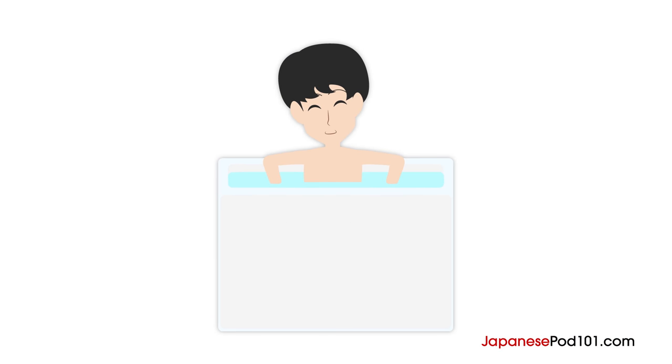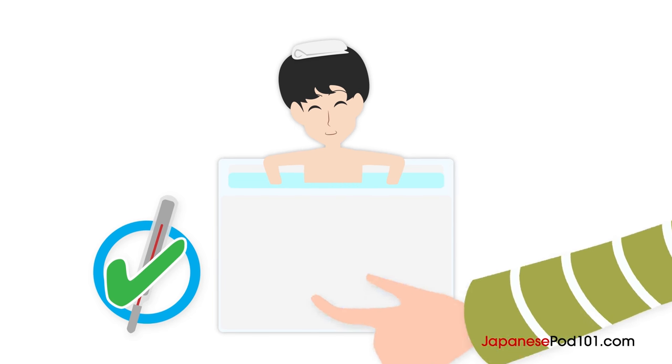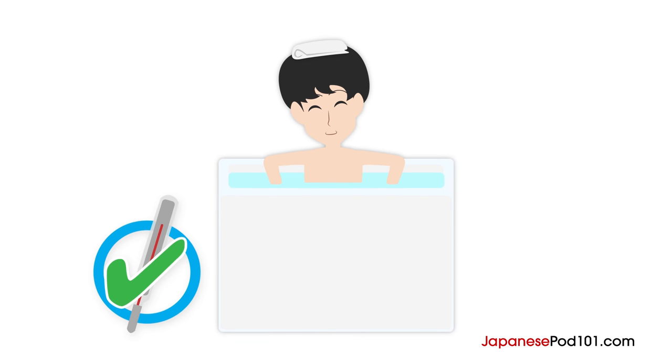Usually, the hot water in a bathtub is not replaced every time a person takes a bath — each family member uses the same water. You can imagine it's important to keep the bath water clean, which is why it's so important to rinse your body first. When washing in the washing area, be careful not to splash soap into the bathtub. For many Japanese people, the purpose of taking a bath is to relax, and raising your body temperature is considered good for your health.